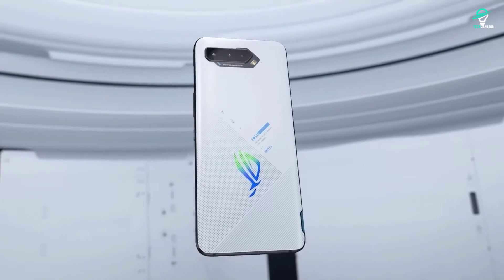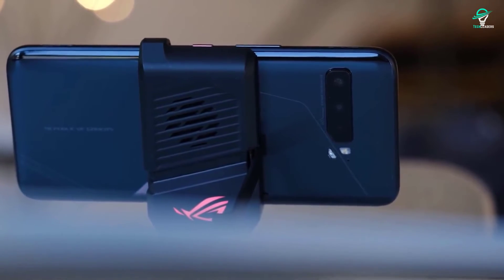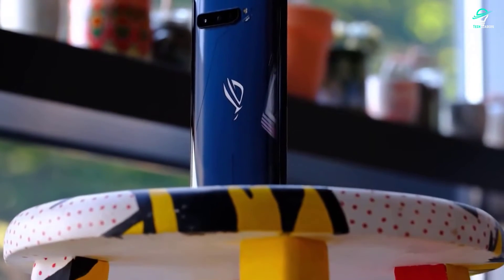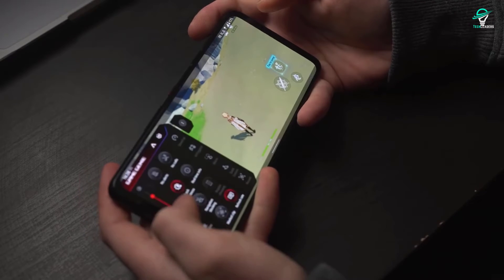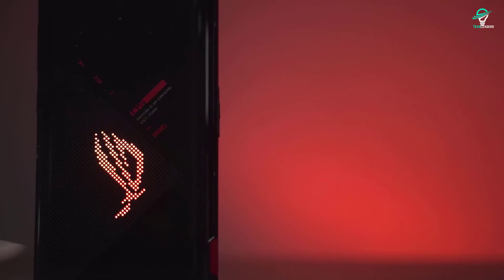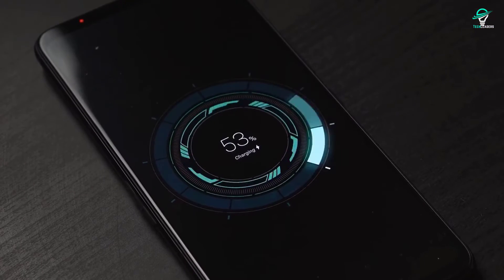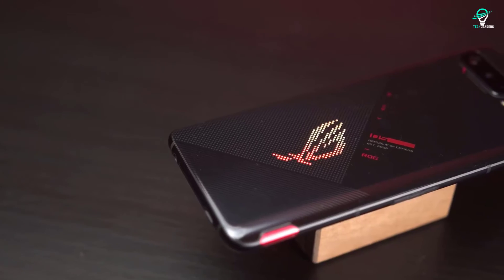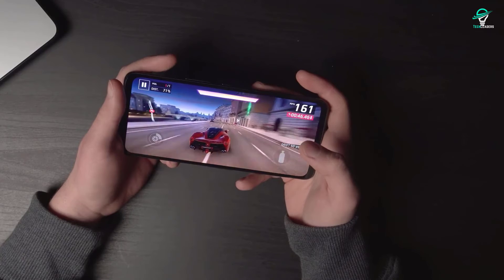The rear camera has a 64-megapixel Sony IMX686 sensor, a 13-megapixel 125-degree ultra-wide lens, and a 5-megapixel macro lens. Pixel-binning technology produces 12-megapixel images with enhanced detail. The ROG Phone 5 has 6,000 mAh of power split between two 3,000 mAh cells, making the ROG Phone 5 the best choice for gaming.